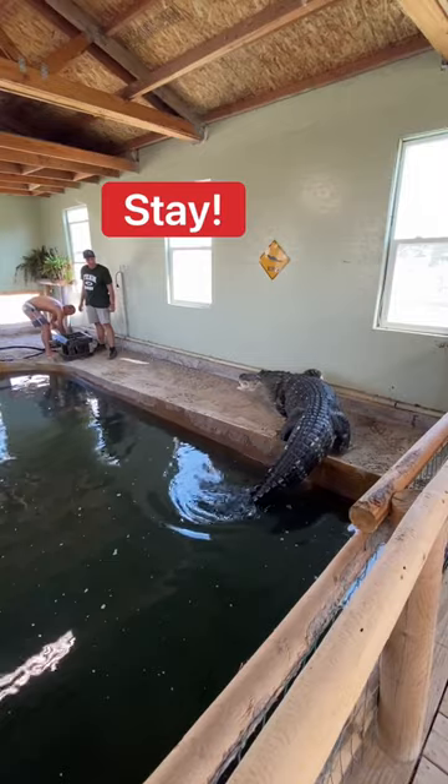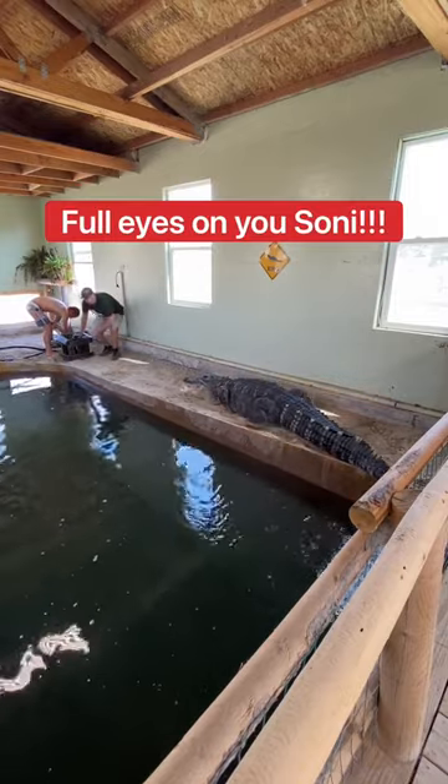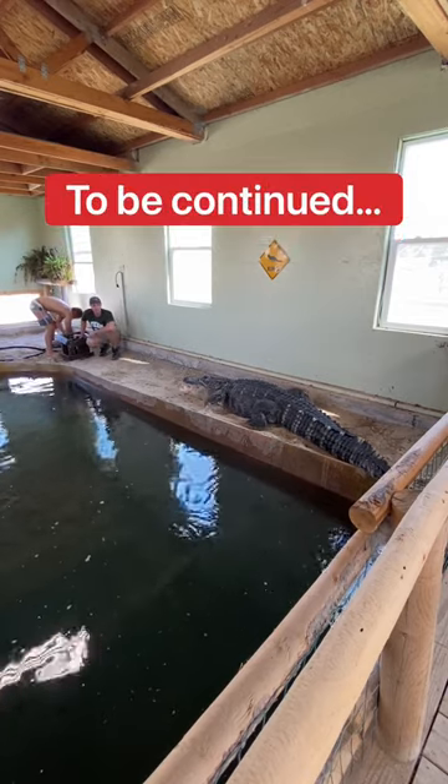Stay. I have my full eyes on this guy right here.